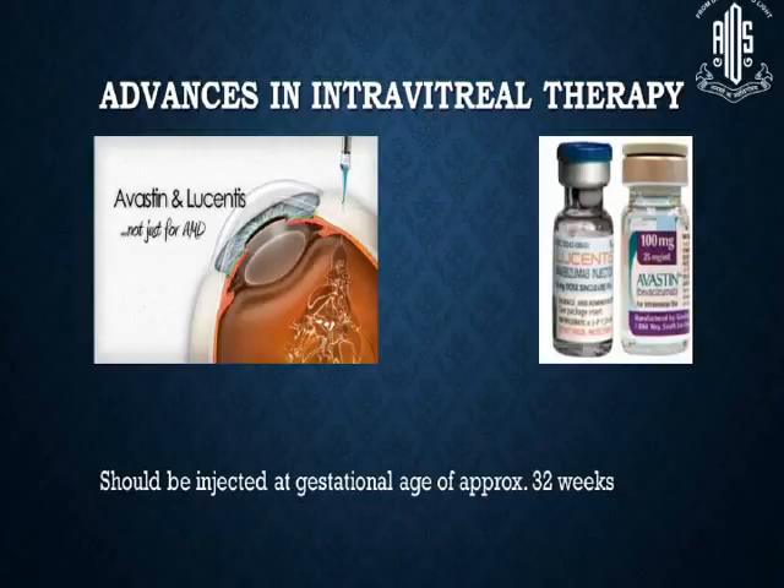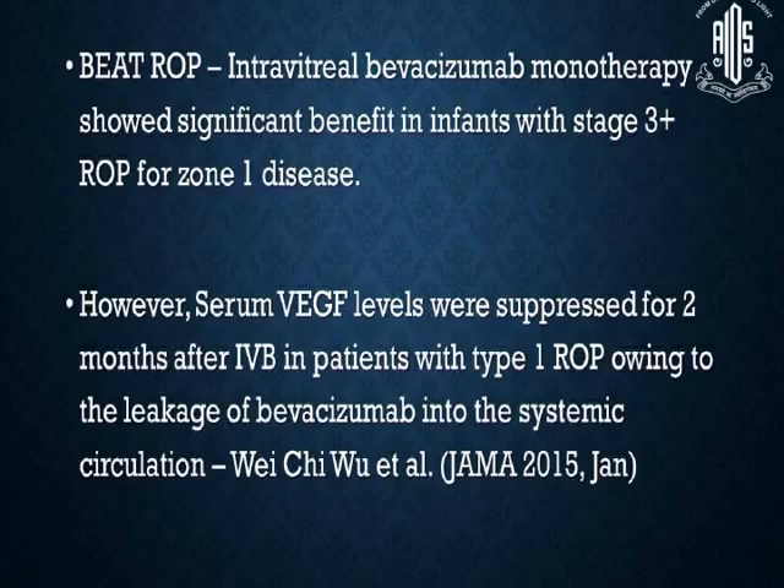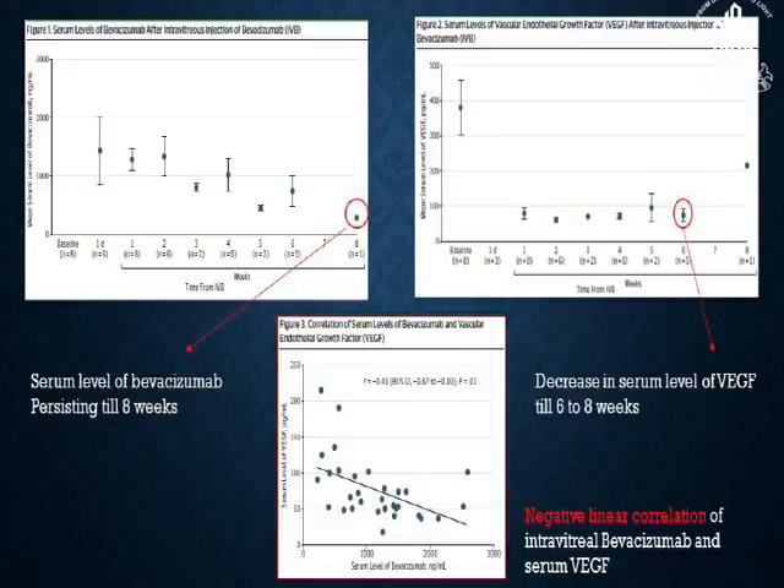Regarding advances in intravitreal therapy, Avastin is used a lot nowadays, but laser remains the gold standard and Avastin should be reserved at least as a rescue treatment. The BEAT ROP study showed that intravitreal bevacizumab monotherapy had significant benefit in infants with stage 3 plus ROP for zone 1 disease; however, the safety profile was not studied. Serum VEGF levels were suppressed for 2 months after intravitreal bevacizumab in patients with type 1 ROP due to leakage into systemic circulation, and serum levels of bevacizumab persist until 8 weeks with a decrease in serum VEGF seen up to 6 to 8 weeks.